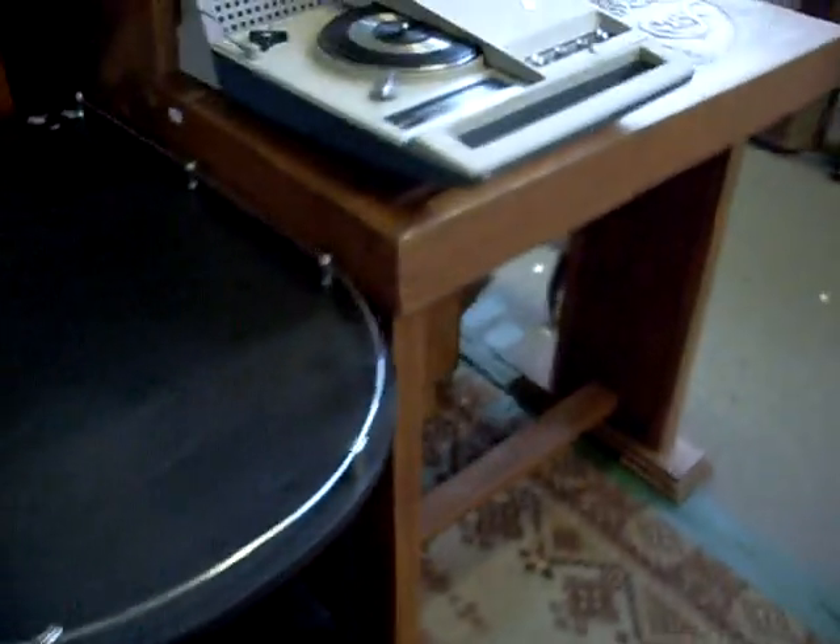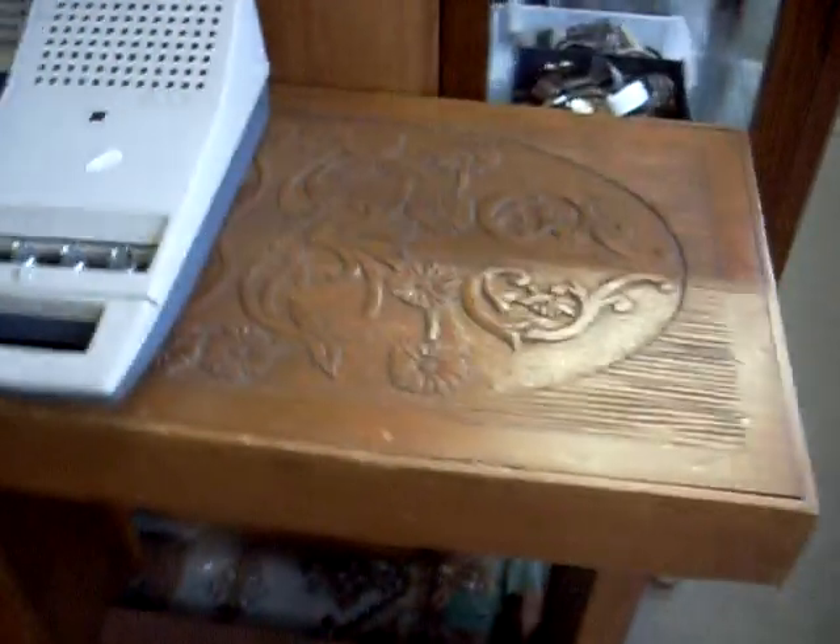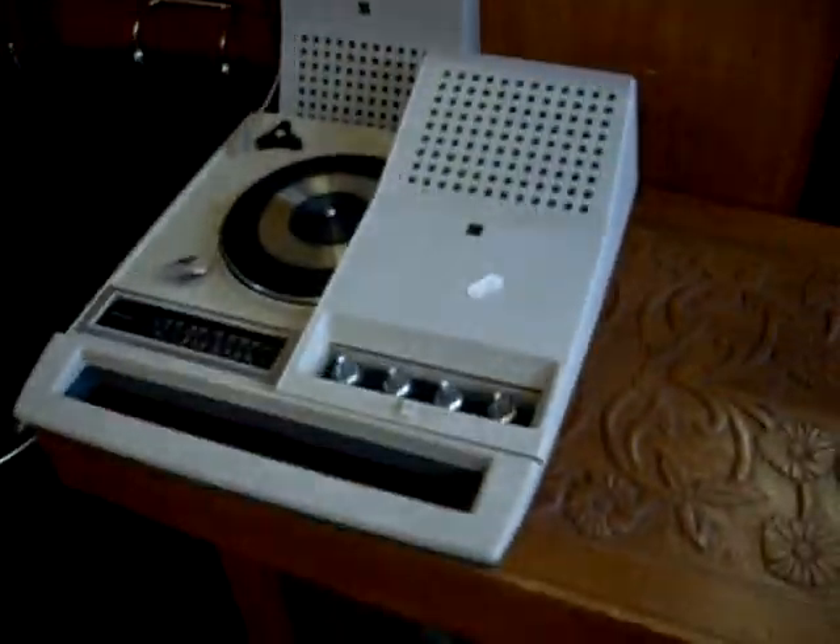Nice little art deco sort of table. Little deco smoke auto trolley. This cute little sort of pine table with the carved top and the sides. And a nice little portable stereo in there as well.